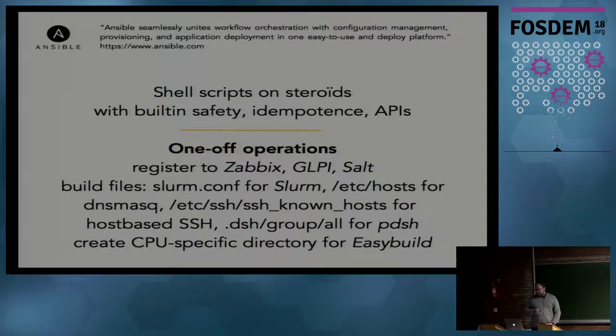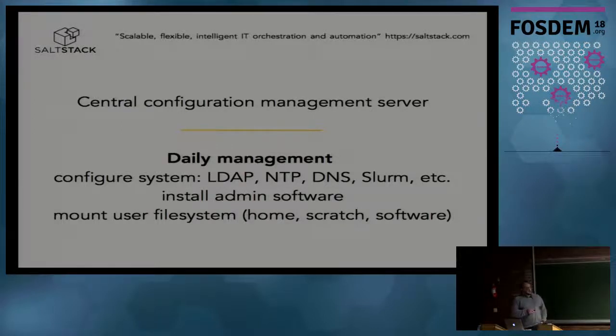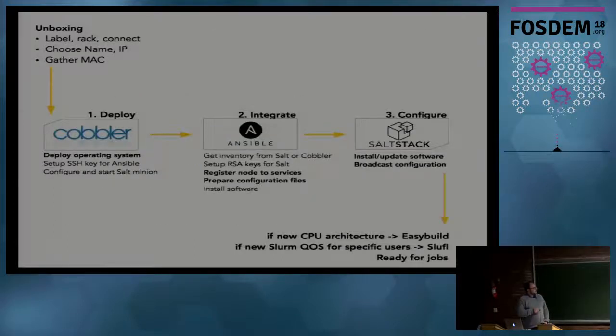Once those files are created, we use SaltStack as a central configuration management server. Ansible creates the configuration files, and Salt propagates all the configuration files to the nodes. Salt also installs the software we need - not user software, for that we use EasyBuild of course - but other system software is installed with Salt, and it's used to mount the proper filesystems and so on.